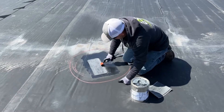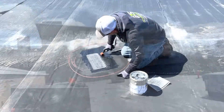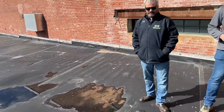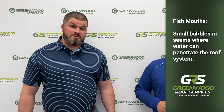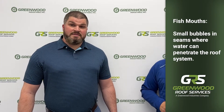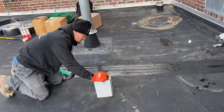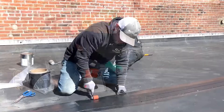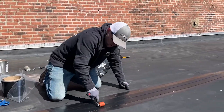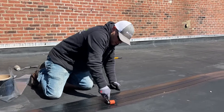The next thing we did was look at the seams. We were able to probe all the seams and check for fish mouths, which are bubbles that happen in the seam. When we probed those, we found where water was infiltrating. In this circumstance, we went edge to edge on the roof system — we prepped the seams, primed them, and then reflashed each seam 100%.